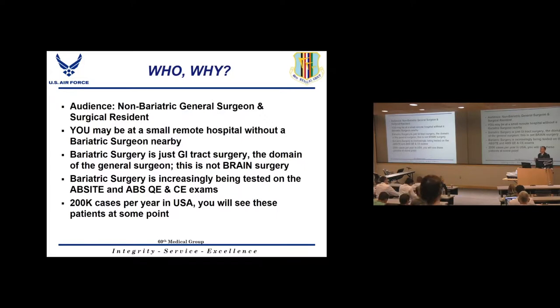The important thing to realize is that these are really just GI tract operations. A lot of people get scared of bariatric patients, thinking they belong only to the bariatric surgeon, but this is not brain surgery. It's GI tract surgery. If you do colon operations, ex-laps for small bowel obstruction, and general surgery, you have the skills needed to take care of emergency bariatric surgery patients.